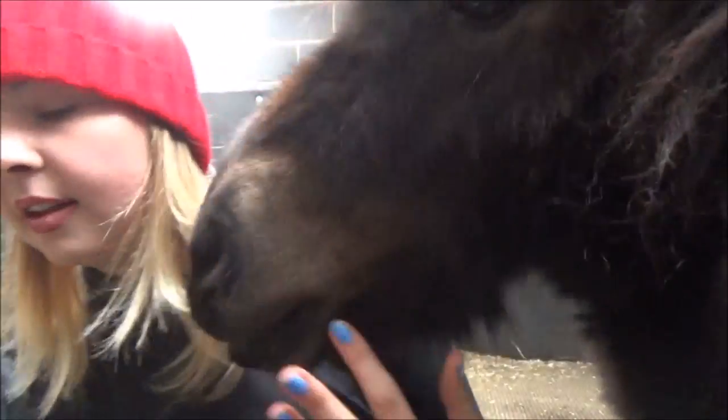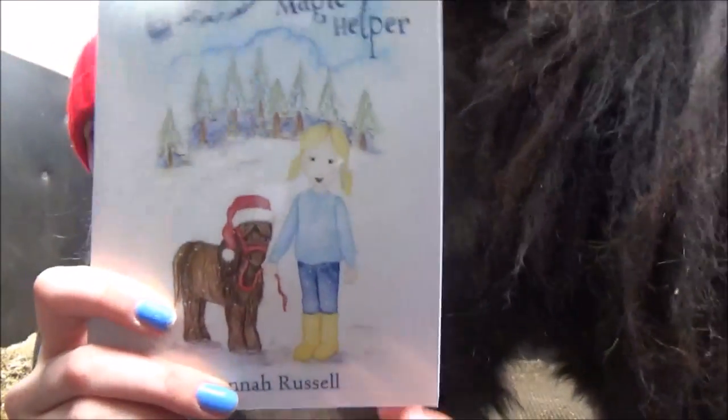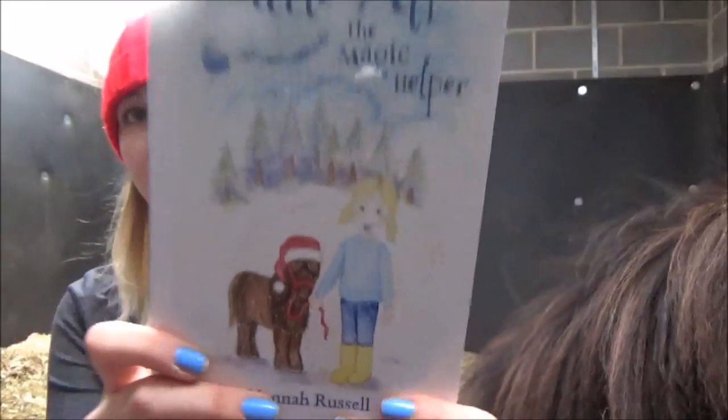And then we've got Little Alf: The Magic Helper, which does confuse people sometimes. This is the Christmas sequel — people get confused and think that it's book three, but it's actually the Christmas sequel. So it's all about magic and Christmas and Santa, and it tells you a little bit about what Alfie gets up to without revealing too much.